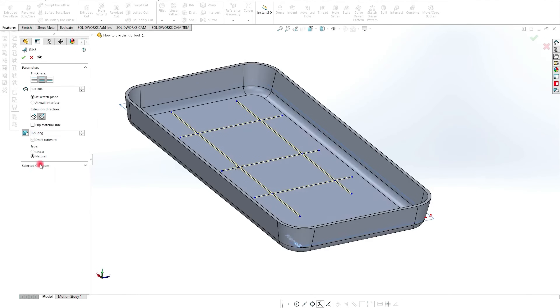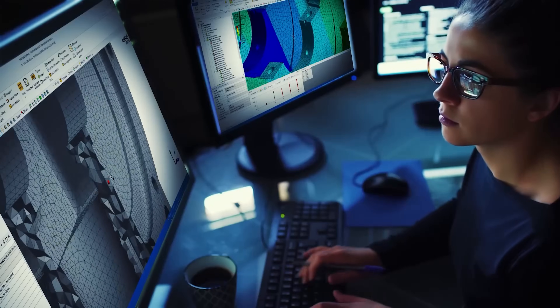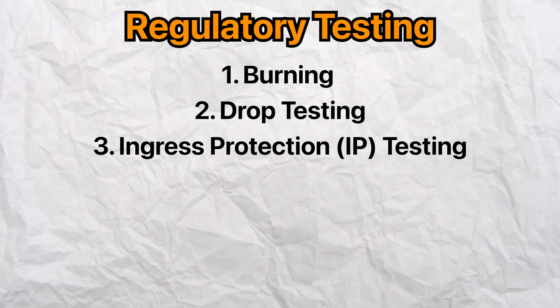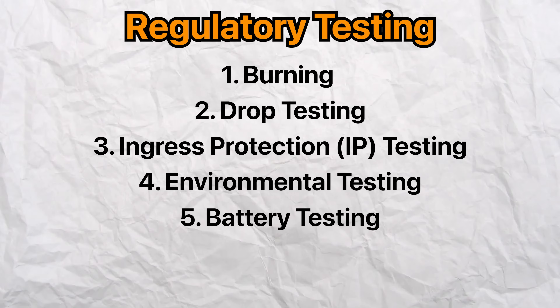If a design flaw is discovered during testing, we go back to the drawing board, improve the design by adding structural ribs, and then run a finite element analysis (FEA) study to validate the performance of the design change. We then move into the validation stage, which focuses on rigorously testing the product. Typically we send 50 to 200 units for regulatory testing such as burn testing, drop testing, ingress protection testing, environmental testing, and extensive battery testing.